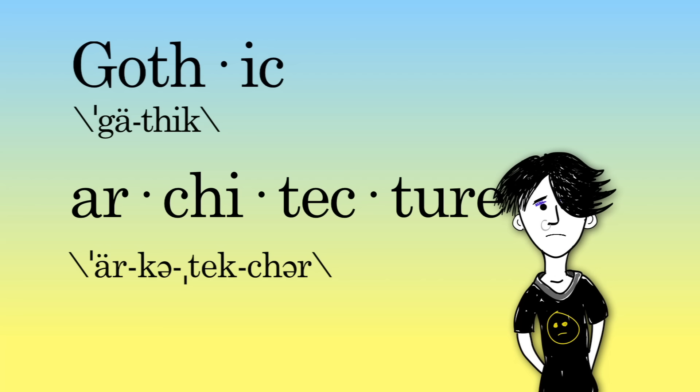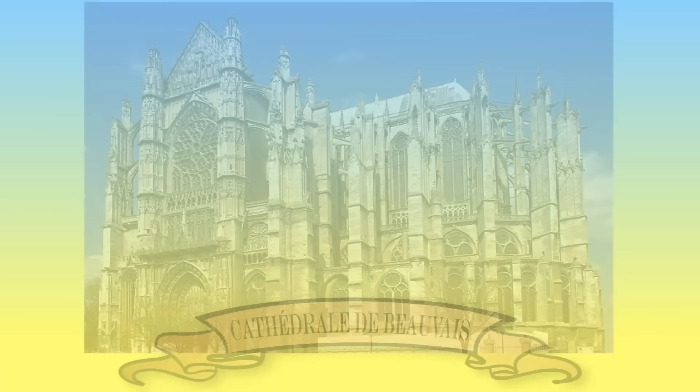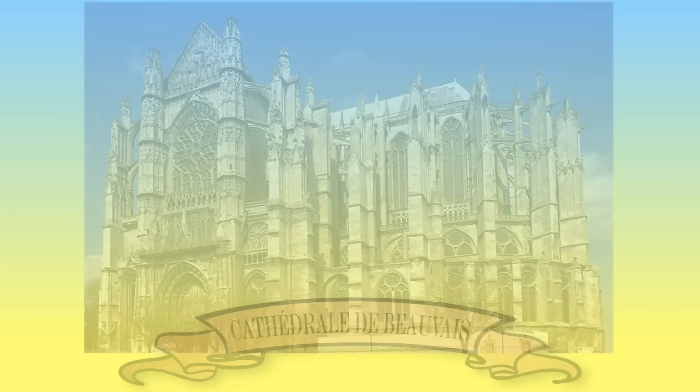The term Gothic architecture wasn't used back in the Middle Ages when the style first emerged. It was during the Renaissance, using 'Goth' as a derogatory term — referring to the Eastern Germanic people of medieval Europe. Basically, they were calling it barbaric. Not fair, but it's okay, because we love it now, even if we sometimes forget where it came from.